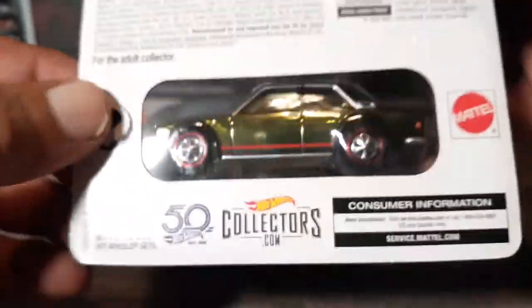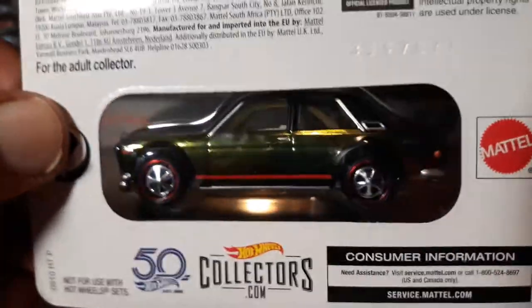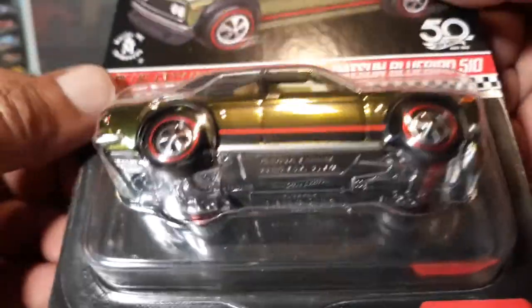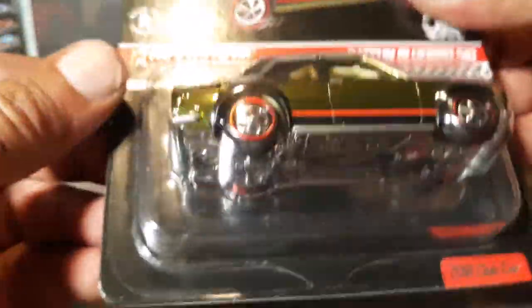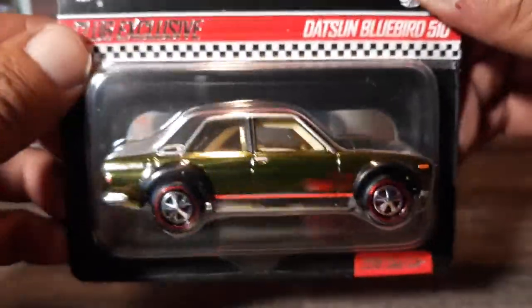Through the back of the car — there's the car. Once again, that's how you know it's a regular Redline Club car, like one of their normal cars. Mail-in cars do not get the window in the back.